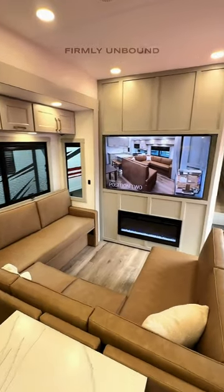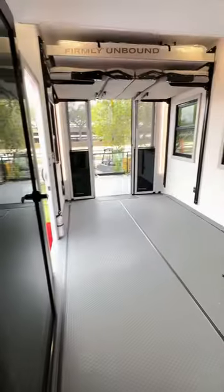This is a 101 or 102-inch wide body construction fifth wheel, so there's so much space in here. There's also hidden storage around the TV.